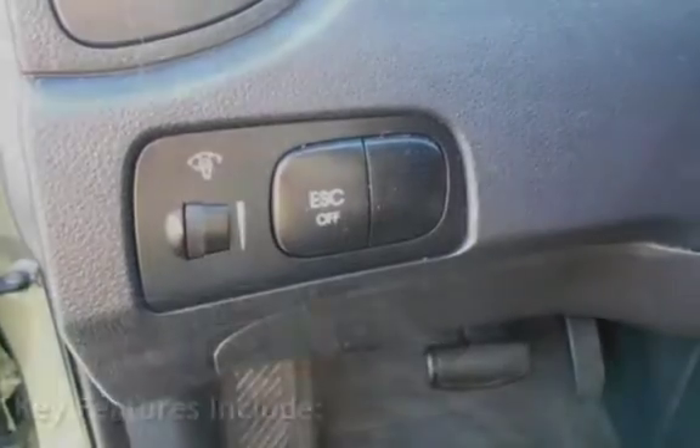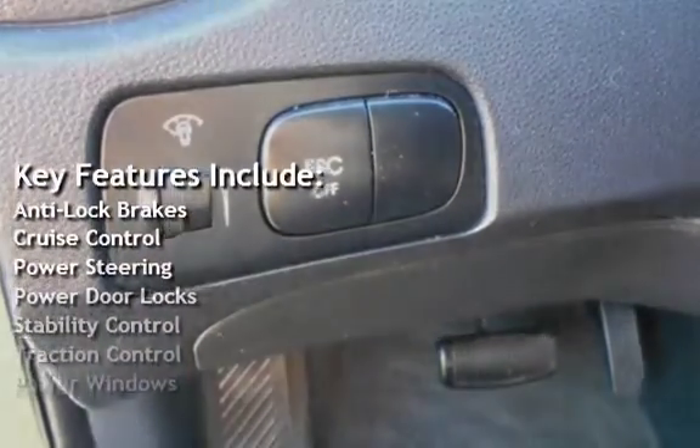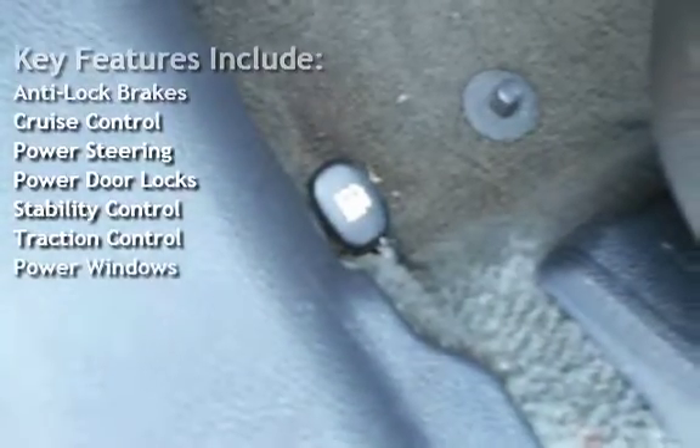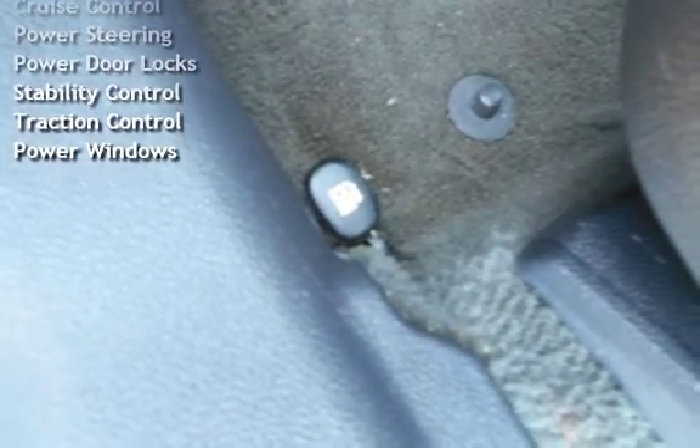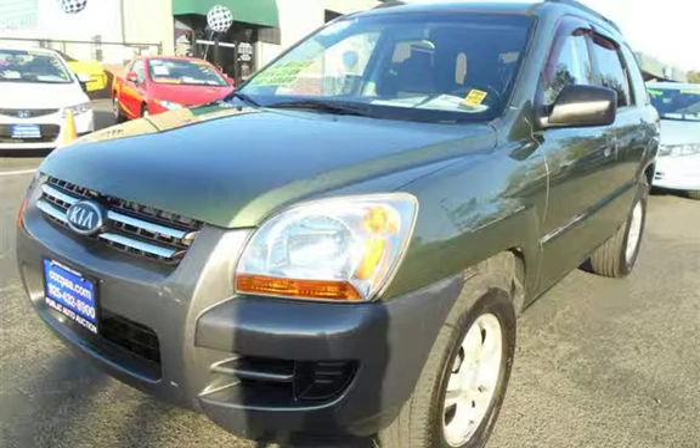Key features include anti-lock brakes, cruise control, power steering, power door locks, stability control, traction control, and power windows. Thank you.